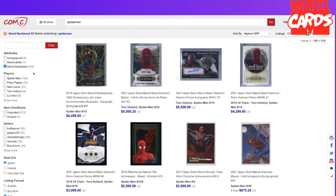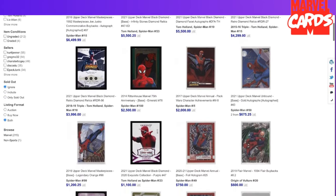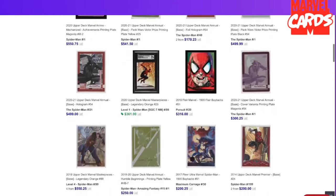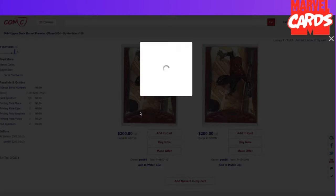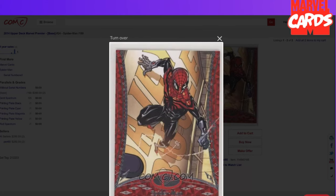A unique thing about that is it allows you to instantly transfer cards you want to sell over into your ComC account where you can sell them, send them to auction, or add them to a shipment combined with cards you purchased from ComC. A lot of people actually think that we are Upper Deck, but we are a different company. We've been working with them for about seven years doing this pretty cool program.